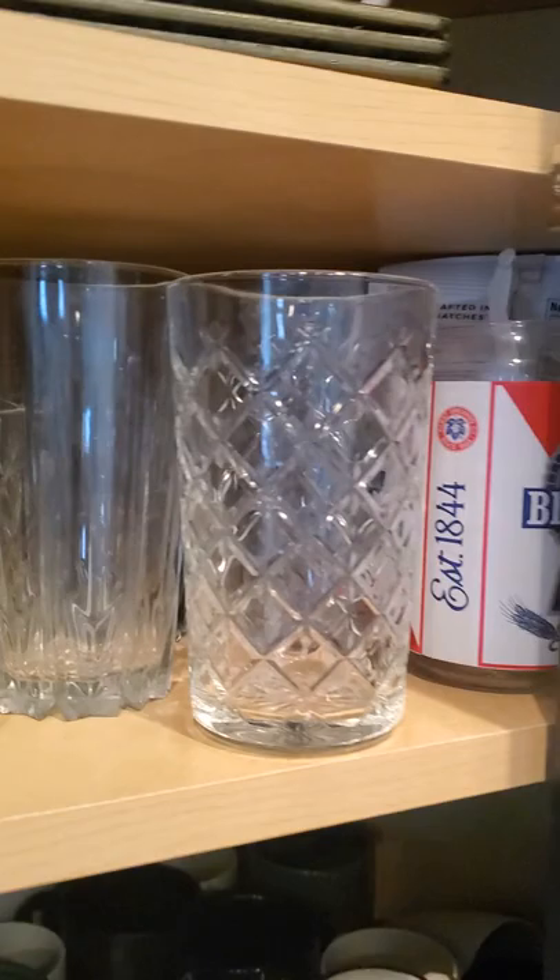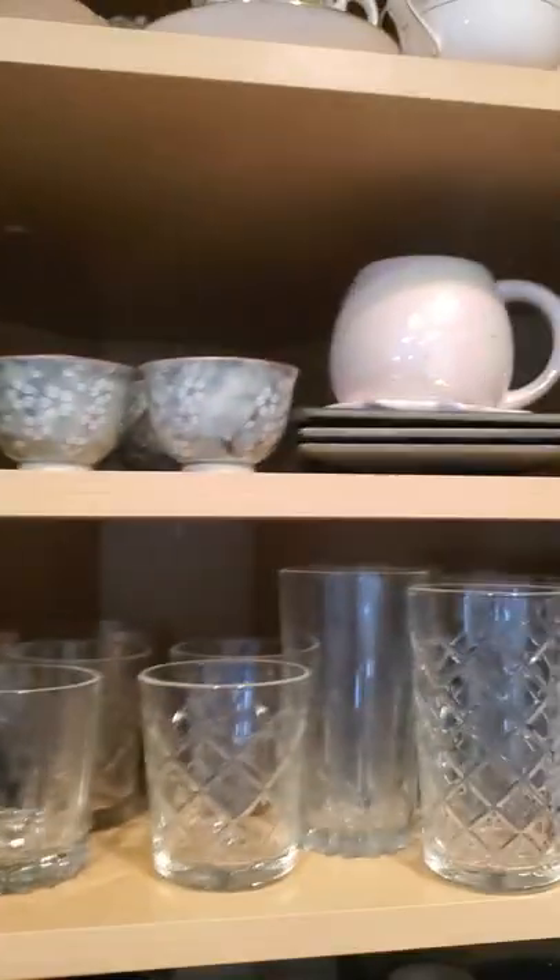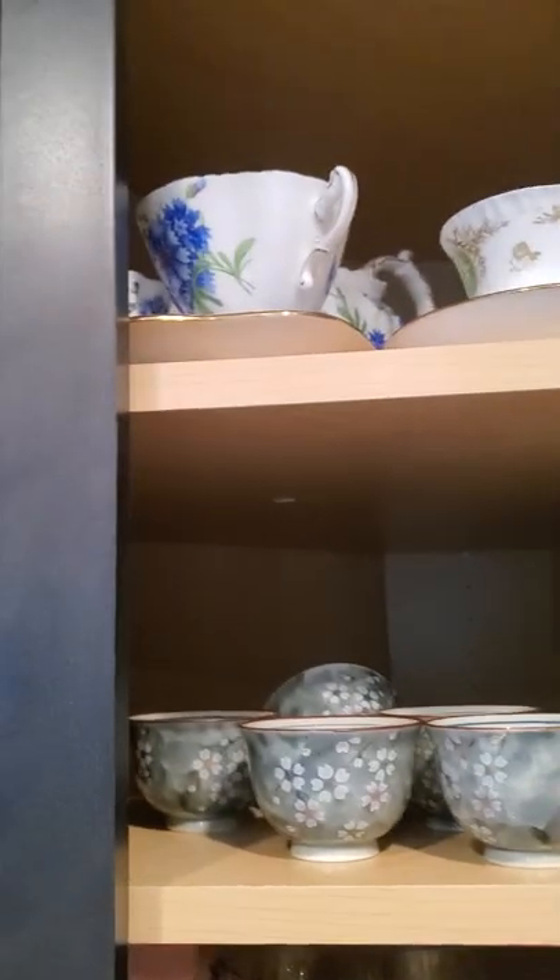I've got some Pabst Blue Ribbon cups. Up here we've got teacups — lots of stuff, like my wife's stuff. She's got some really nice ones.